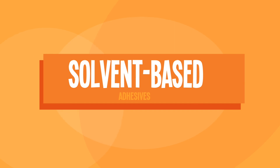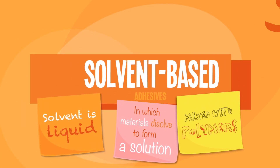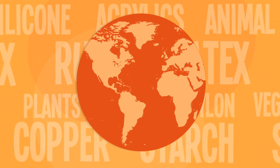Solvent-based adhesives use a liquid in which other materials dissolve to form a solution. This kind of adhesive is mixed with polymers that can be found in sticky notes. Believe it or not, there are still so many more types of adhesives out there sticking our world together.